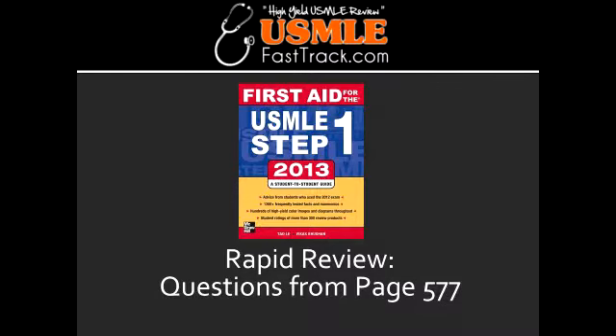What is Spitz nevus? Spitz nevus is a benign melanocytic nevus, which is a type of skin lesion that affects the epidermis and the dermis, and this most commonly occurs in the first two decades of life.